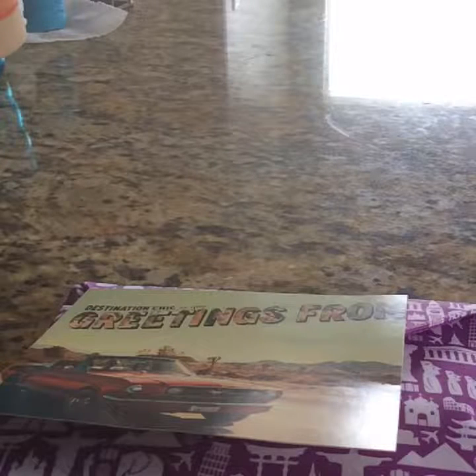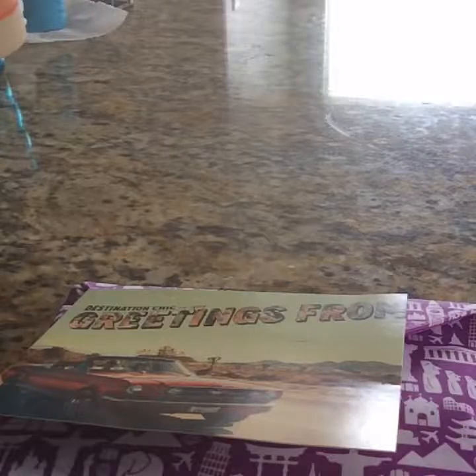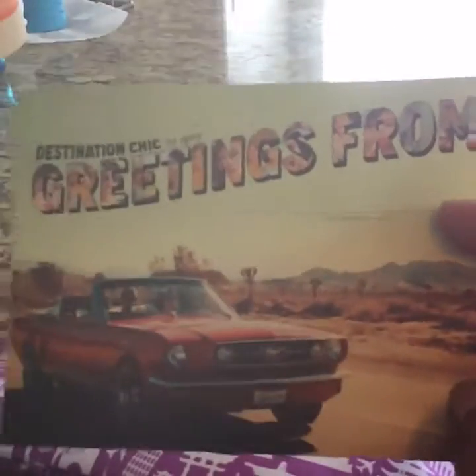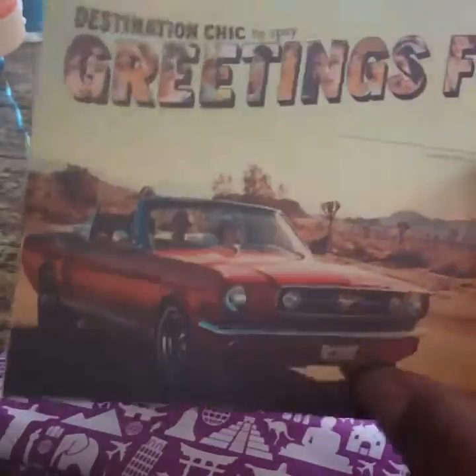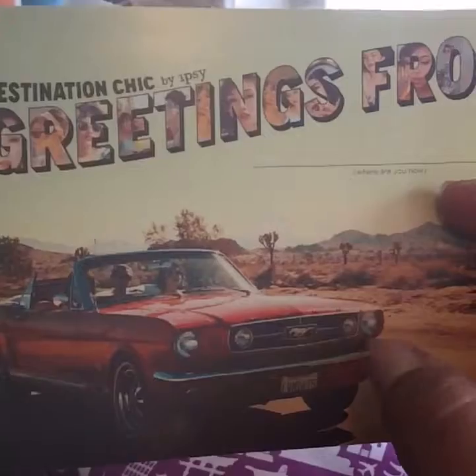Hello everyone, welcome back to my channel. Today I want to show you my Ipsy bag for the month of May. And let me tell you, the card that they sent — I absolutely love it. It has a Mustang, a classical Mustang in the front, which I absolutely love.